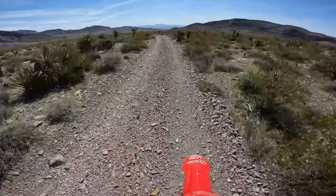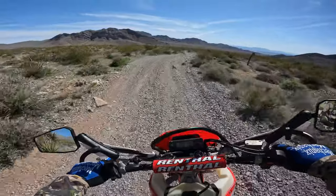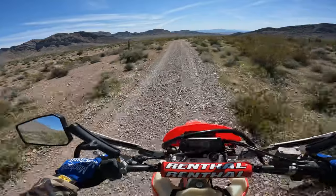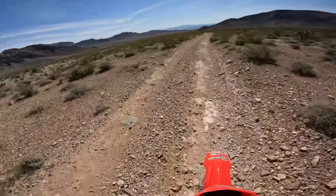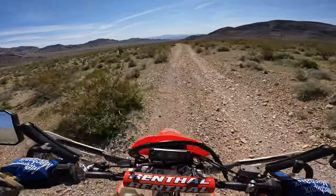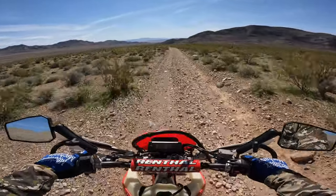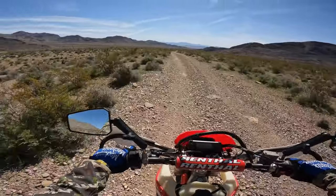Nice little twisty section. Careful — some loose rock there. That's a good bike, man. So happy I got this bike. Rocky right there — some torque on that section. That was a big dip — probably can't see it on the camera, but that was a big dip.